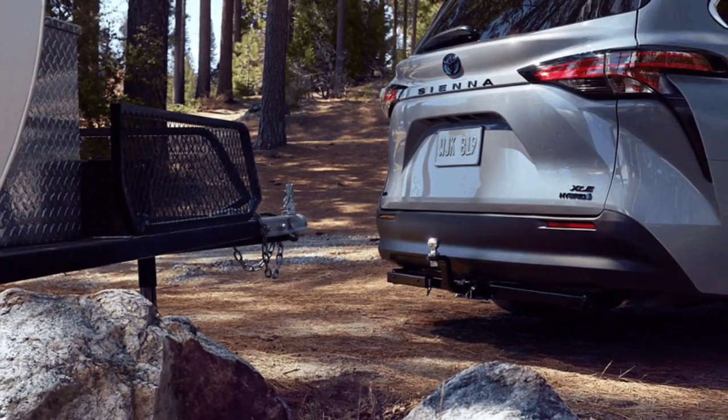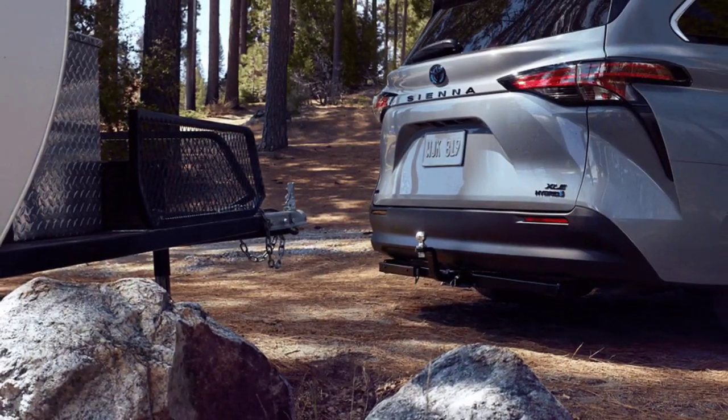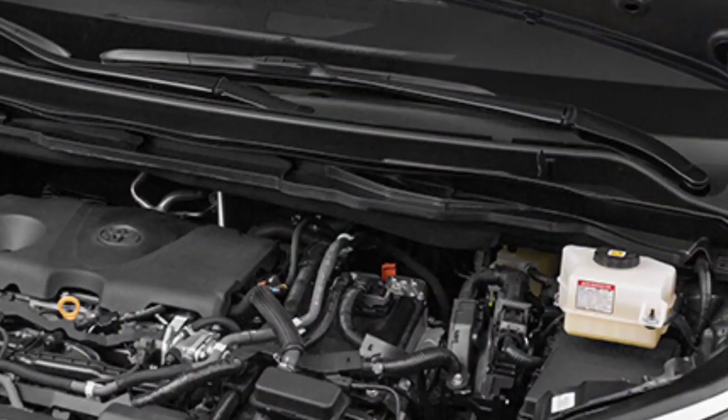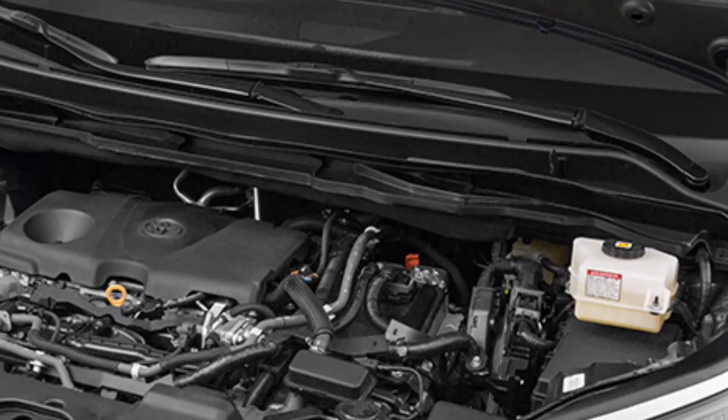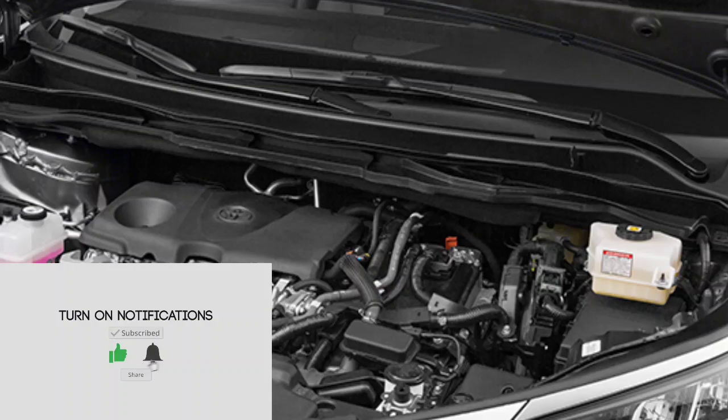We love this minivan's ride quality, quiet cabin, and refined handling. In addition to the obvious practicality found in all minivans, the Sienna's interior is spacious and well-equipped, although the second-row seats cannot be removed or folded like in other minivans.